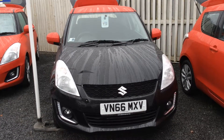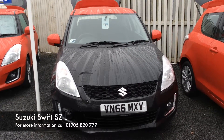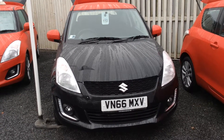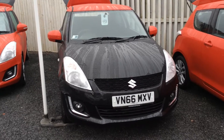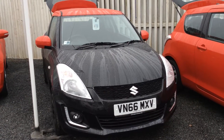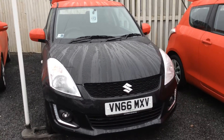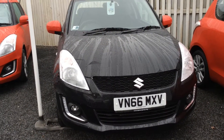Welcome to St Peter's Suzuki in Worcester. Today I'm going to talk to you about one of our latest demos which has become available. This is the 1.2 SZL and as you can see comes in black. This has had the roof done red and also the wing mirrors for the extra styling, and today I'm going to show you around the car in regards to spec and condition.